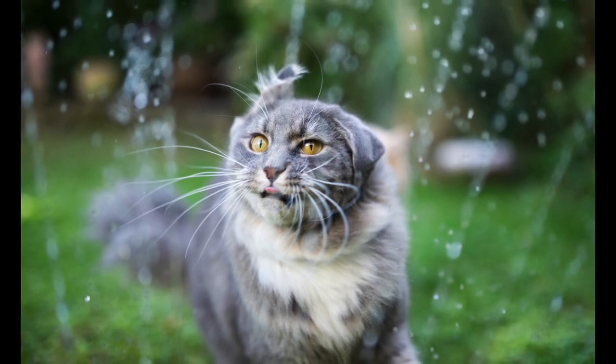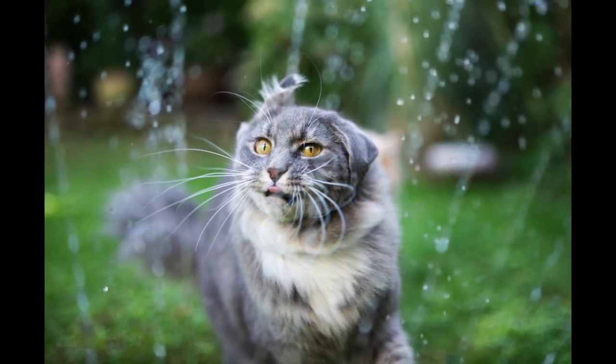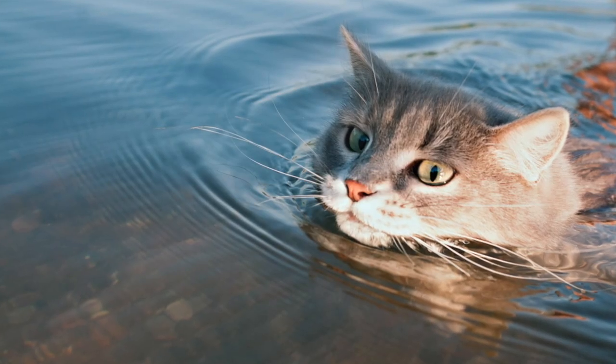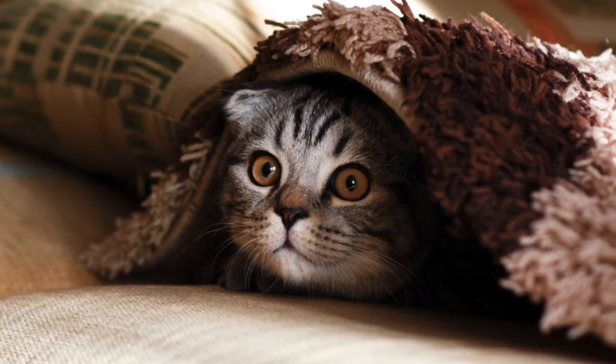All in all, whiskers are GPS and radar systems for cats — a powerful and important part of how a cat senses the world. Each thick whisker is filled with tiny, super-sensitive nerves that help your cat judge distance and space. They help cats make decisions like 'is this box too small to get inside?' or 'how far do I need to jump to reach that counter?'